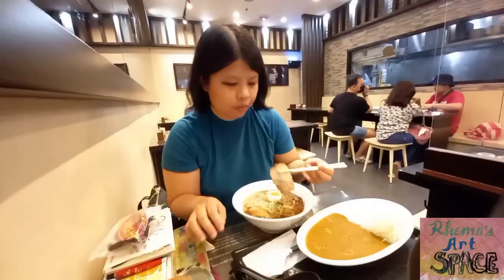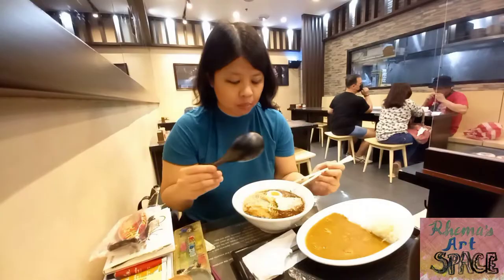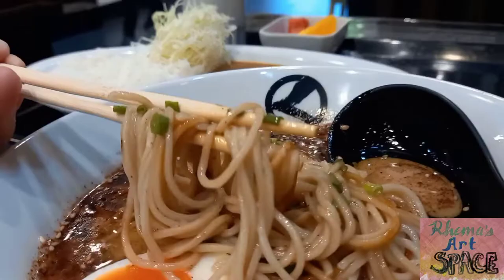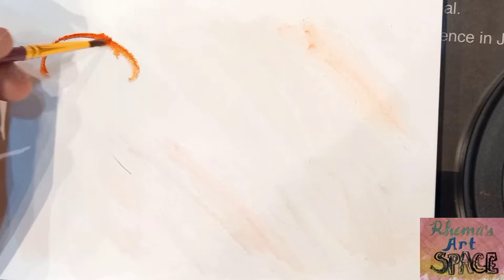The first bite of the pork was heavenly because it's very tender. I also love the roasted garlic flavor of this ramen. But no matter how delicious the food is, I have to eat little by little so that my acid reflux won't shoot up. So this is where the painting will come in — while chewing my food, I'll try to practice this skill set for now.